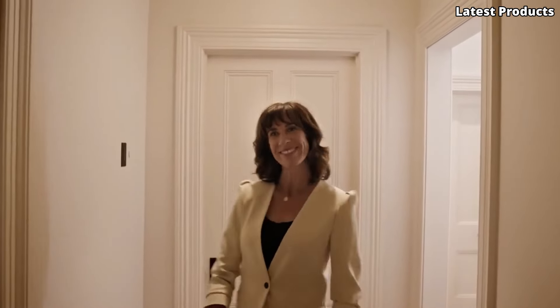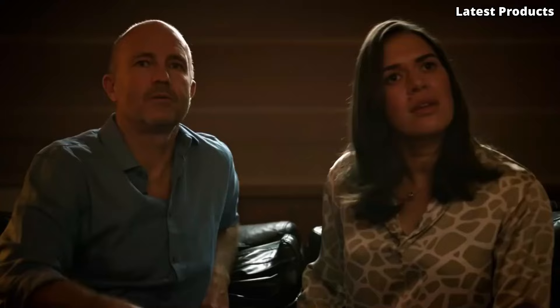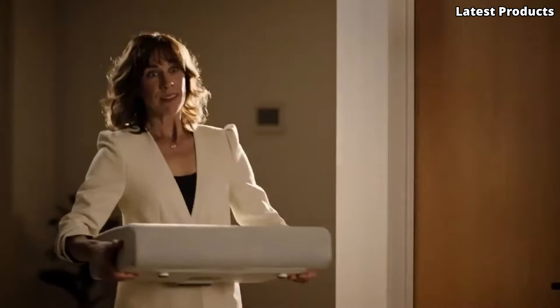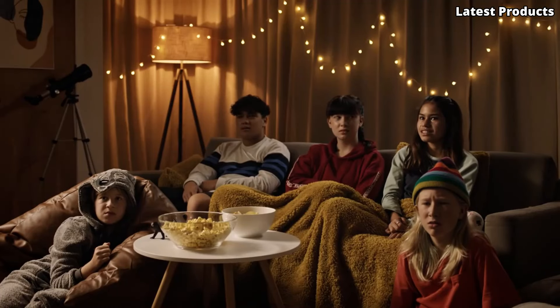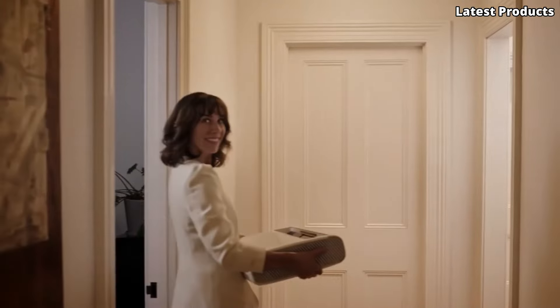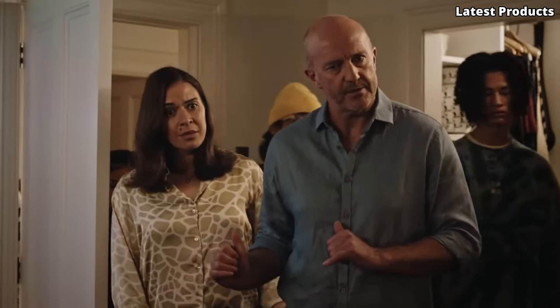Immerse yourself in a world of vivid colors and crystal-clear images, enhanced by HDR10 Plus support for dynamic contrast and true-to-life visuals. Whether you're watching the latest blockbusters or streaming your favorite content, every detail is brought to life with unparalleled clarity and depth. With intuitive smart features and seamless connectivity, the Samsung Premiere makes it easier than ever to access your favorite apps, stream content, and control your entertainment experience. Elevate your home entertainment setup to new heights with the Samsung Premiere.